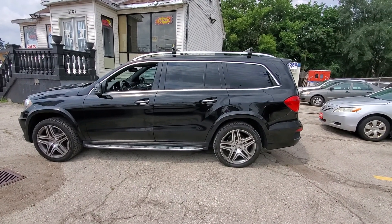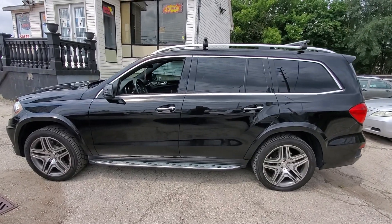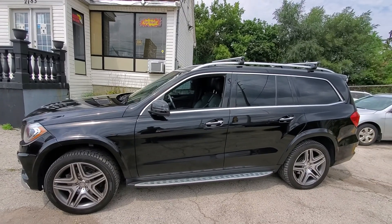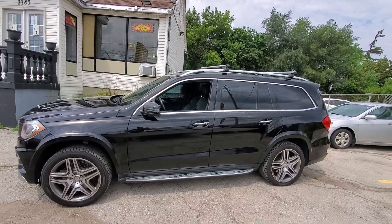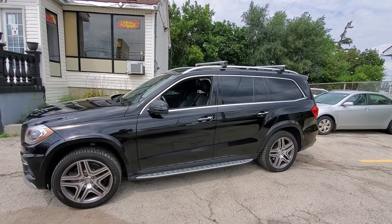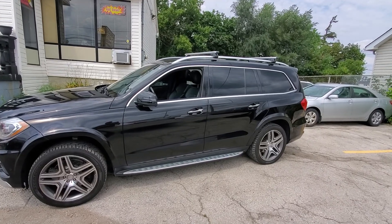Hey everybody, this is AJ with CarInspected. Today we are in Mississauga and we're looking at this 2015 Mercedes-Benz GL 350 Bluetec diesel, black in color, with about 144,000 kilometers on it.